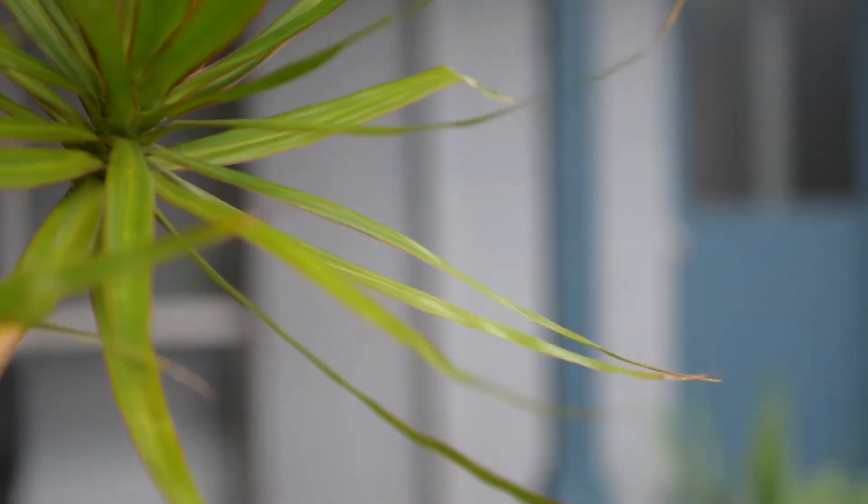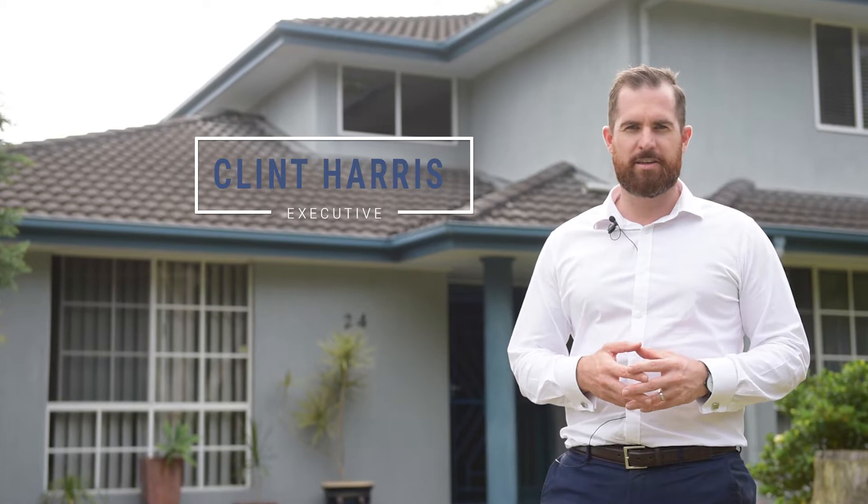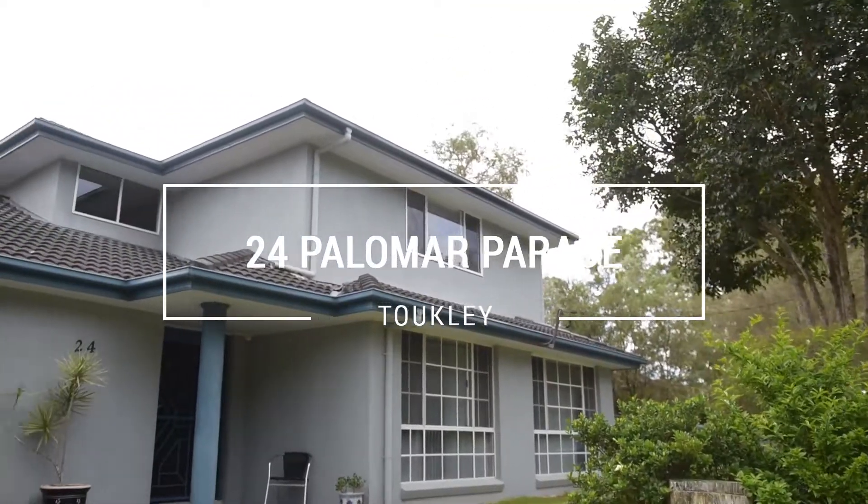The massive proportions of this family residence cannot be overstated. This is arguably the biggest home to hit the market in the avenues of Tukli. Welcome to 24 Palomar.